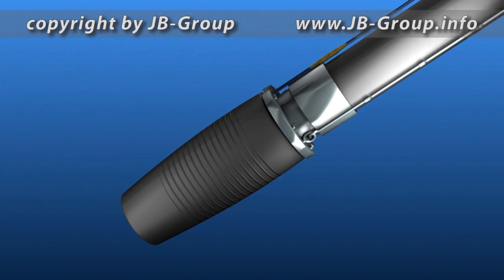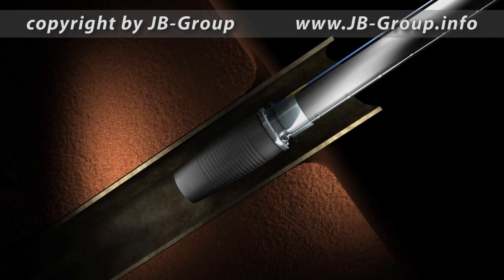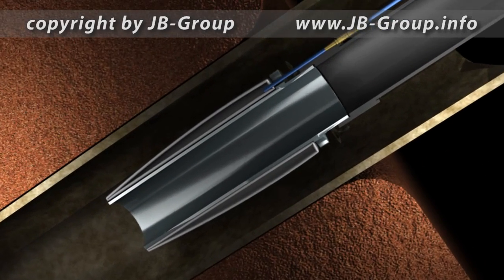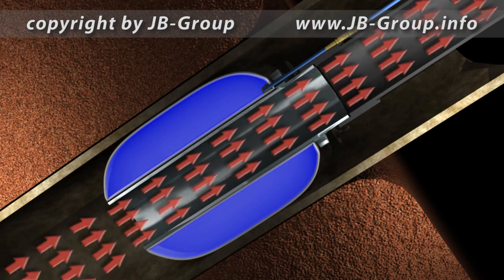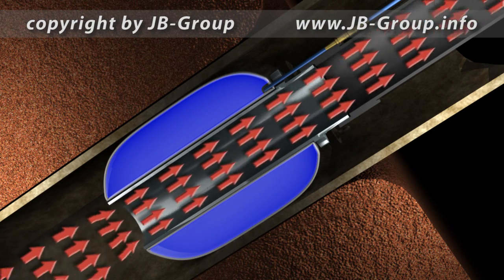The oil flows off between the tool and the pipe wall. The oil flows centrally between the tool and the pipe wall as well as through the central conduit of the tool. The oil flow is under control now.